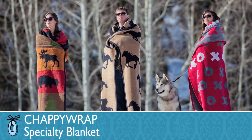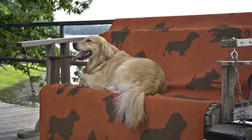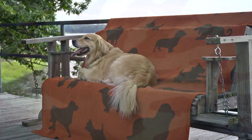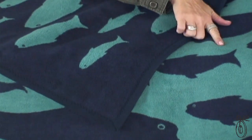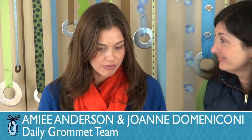A favorite blanket is like a good friend. It's something about the comfort and security and warmth that it provides, and Chappi Wraps is just that. The material of the blanket, being cotton not wool like many of my winter blankets, makes it great for both the winter and the summer months.